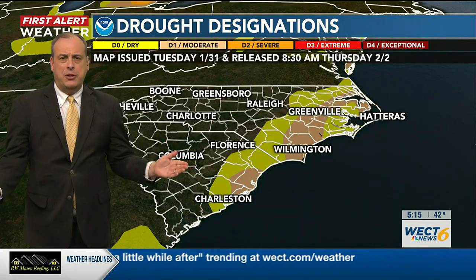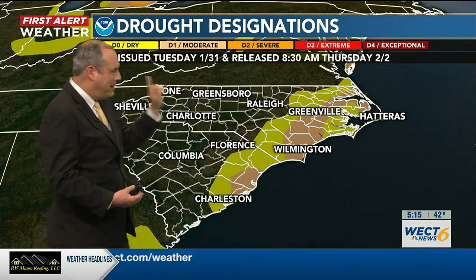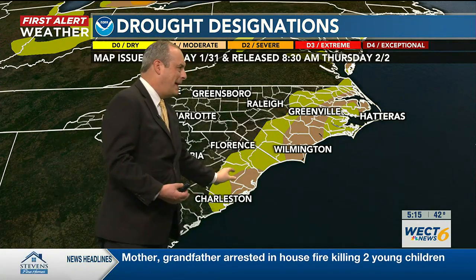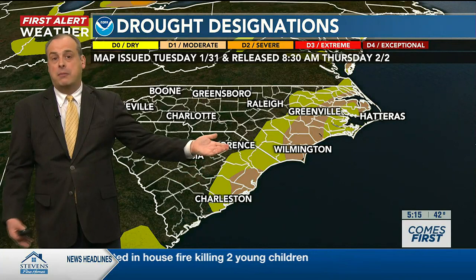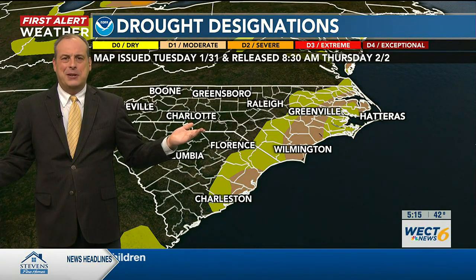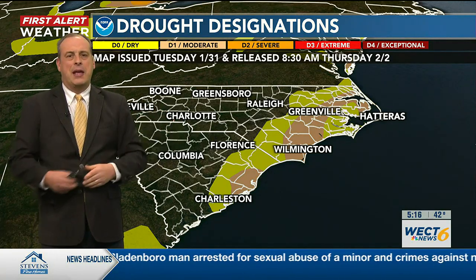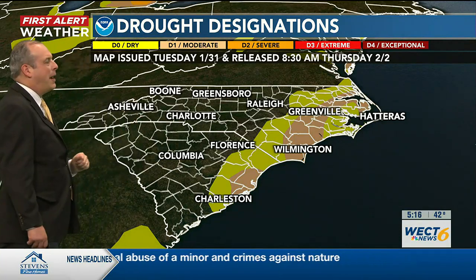NOAA releasing its latest drought report, and you can see much of North and South Carolina pretty much out of drought conditions right now, but not really here in southeastern North Carolina. Eastern parts of North Carolina and eastern parts of South Carolina still classify as either abnormally dry, or in most cases here in southeastern North Carolina, moderate drought conditions continue. Even during the month of January, even though we had a little bit of a wetter finish to the month, we still saw below normal amounts of precipitation.